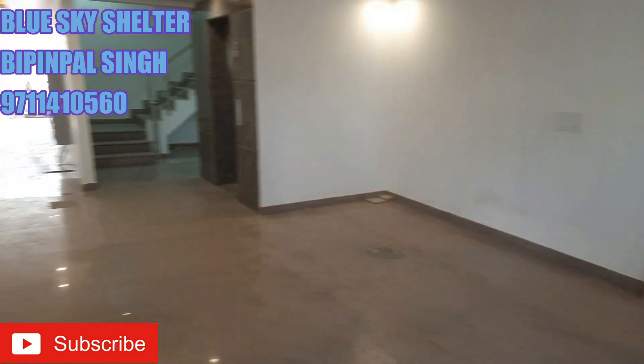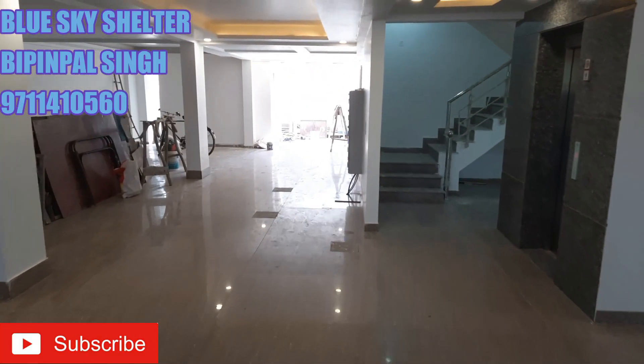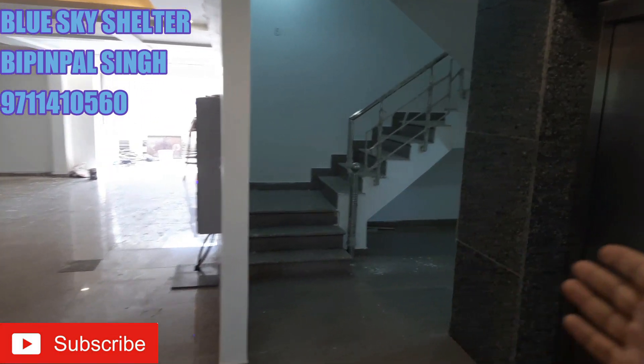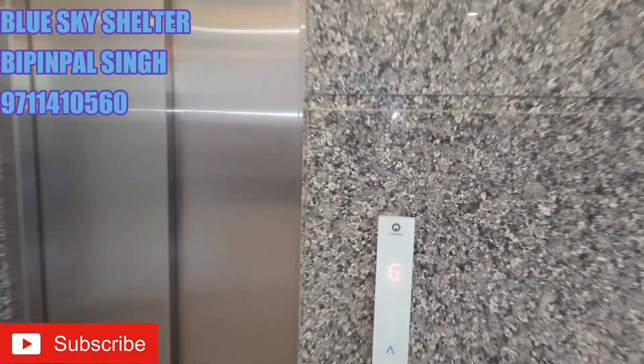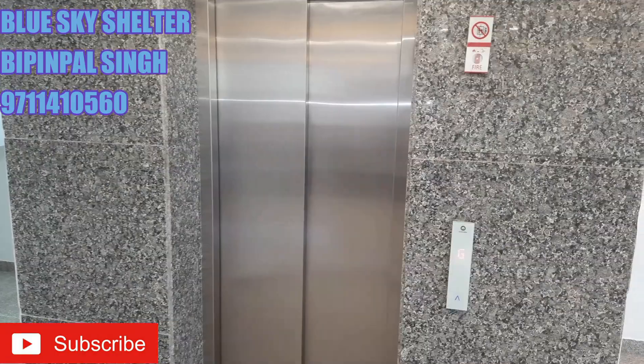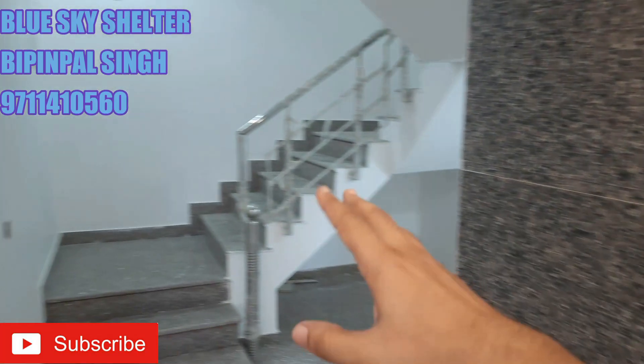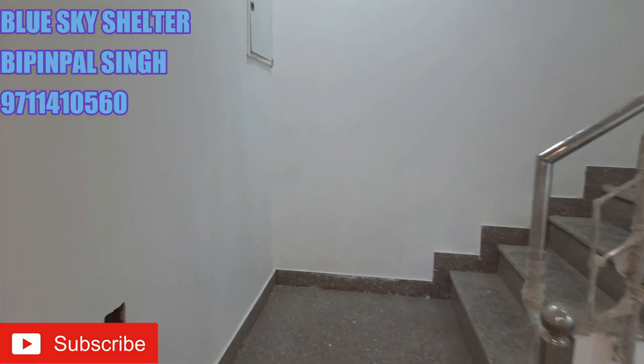This is the stilt floor, and moving ahead, this is the staircase and this is the Schindler elevator provided here by the builder. The lift is operational, but let's take the staircase to the first floor and explore the first floor of this property.